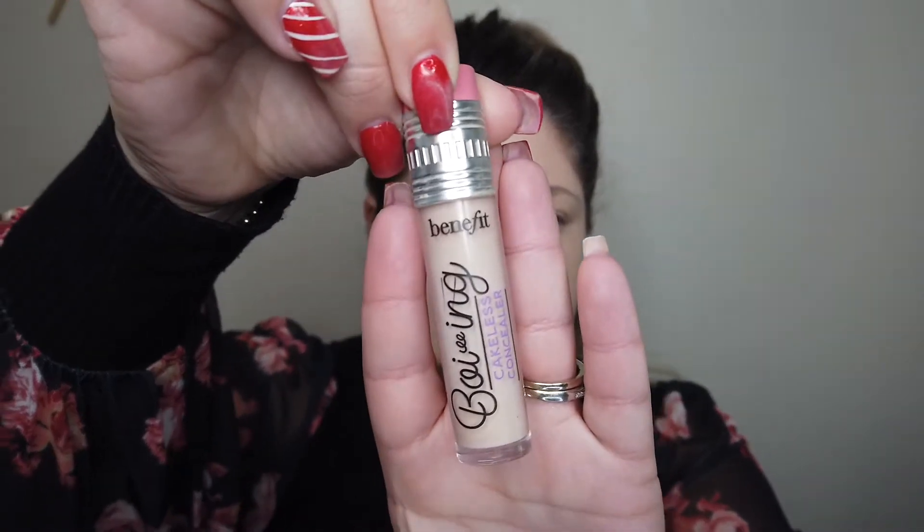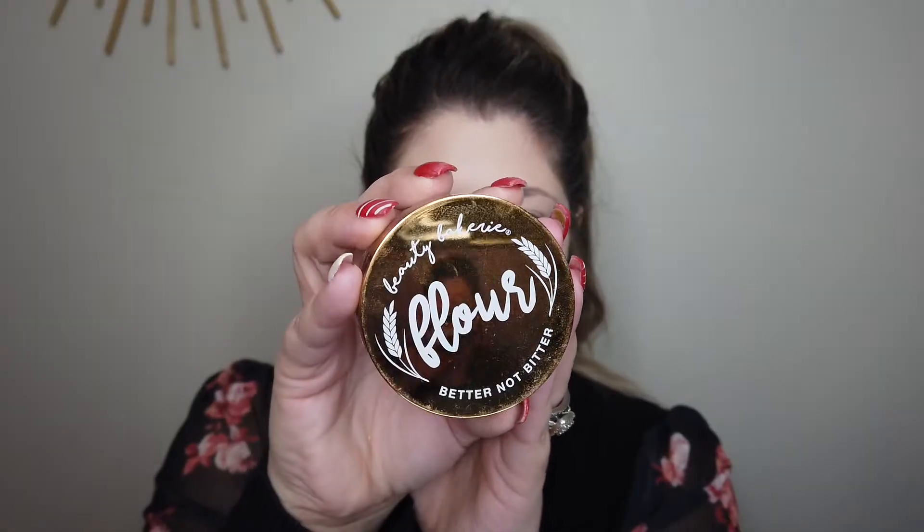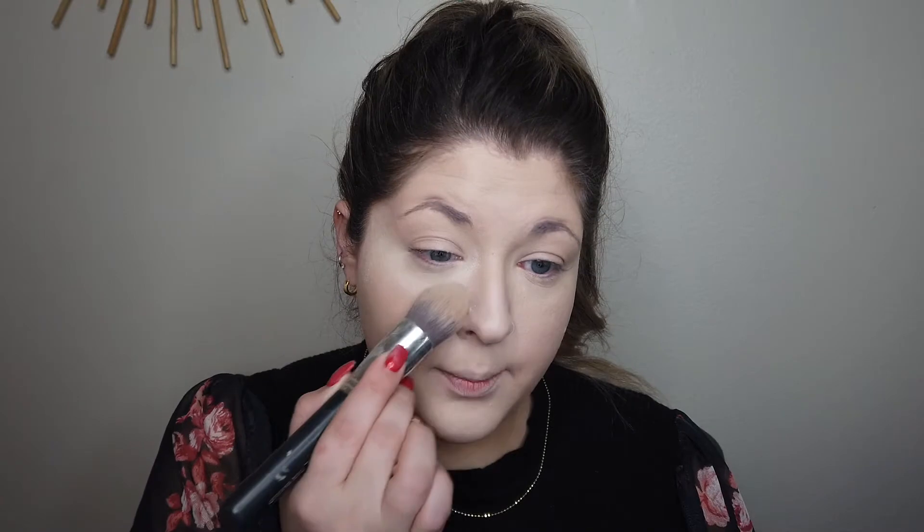Now that we have our nice flawless foundation on, let's add a little bit of concealer. This is an oldie but a goodie — this is the Benefit Boing Cakeless Concealer. I'm using shade number one. I'm just going to pop a little right on the inner corner and the top of the cheekbone. Now I'm going to bake using my Beauty Bakery Butternut Bitter Setting Powder, and I'm just going to set my under eye, making sure I don't get any creases under there.